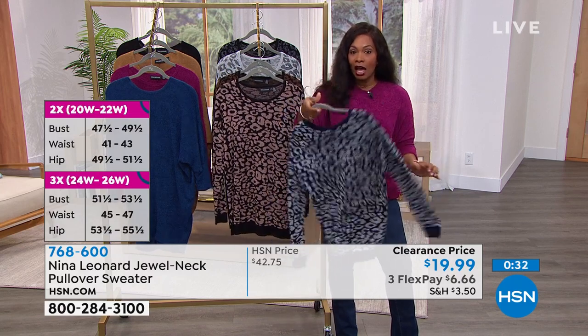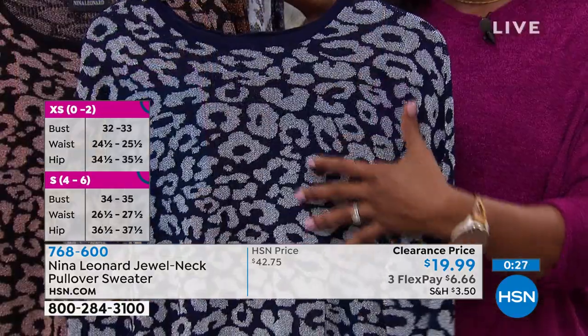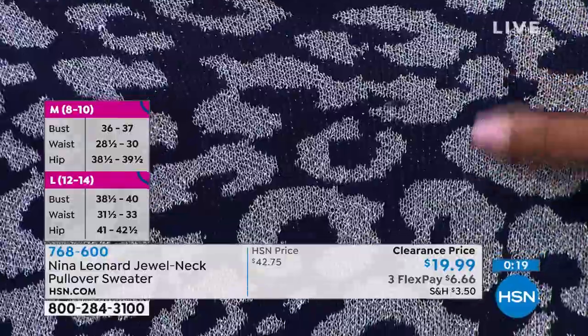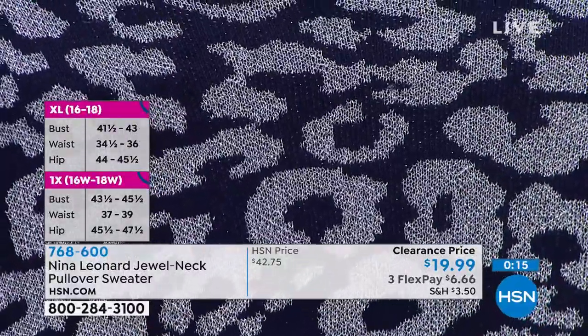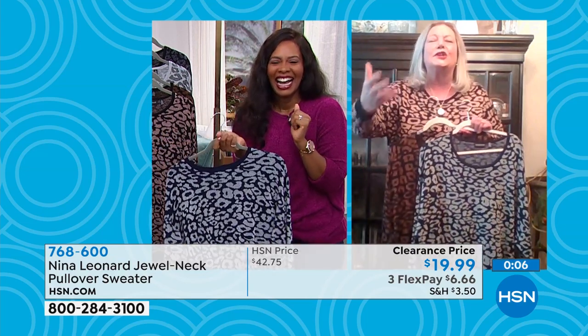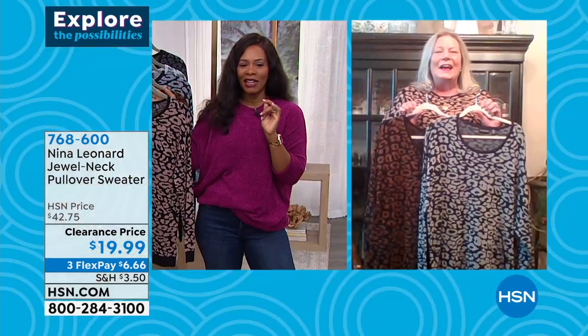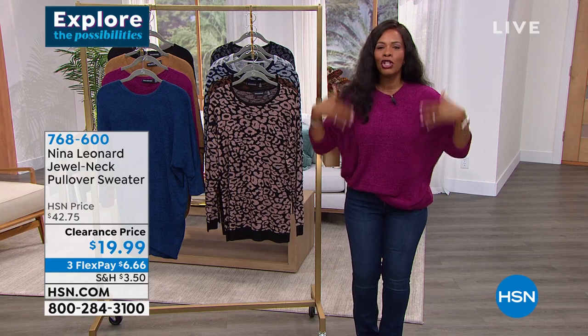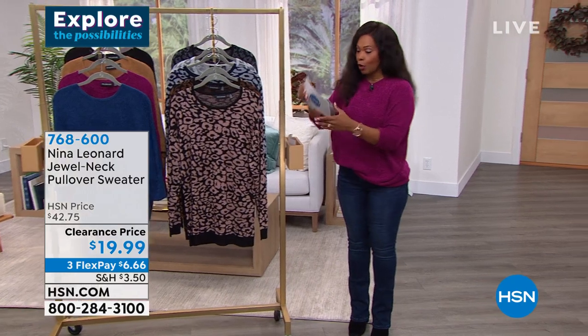This is something different from your solids — maybe you have a closet filled with solids and you like a leopard print. The navy and silver is a leopard combination I haven't seen before — the color combinations are unique and interesting. Item number is 76860, $19.99 clearance price. Thank you Kate. One host is at 70 degrees and says she's cold while New York is at zero — everyone staying warm wherever you are.